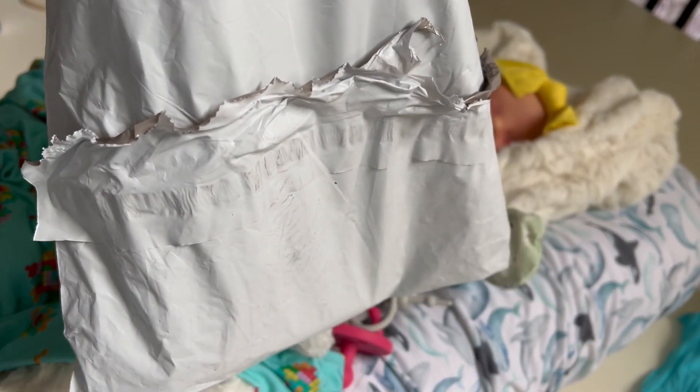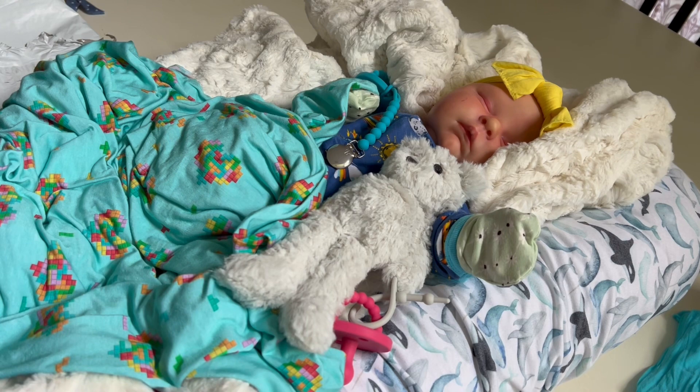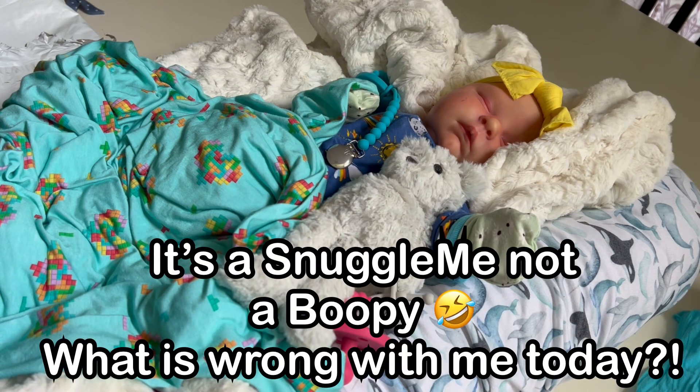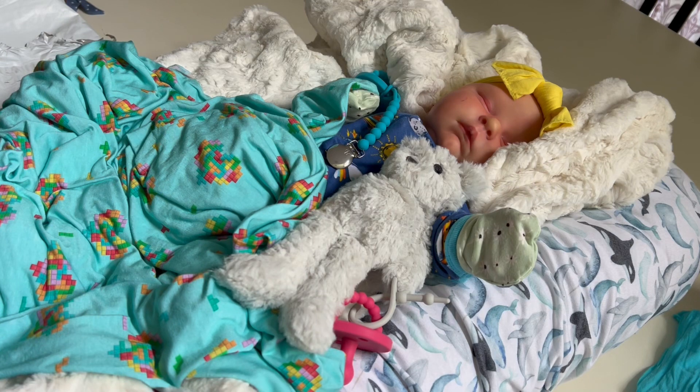I bought three sets — a girl set and two gender neutral sets. I want to go ahead and unbag them — whatever you want to call it — and then dress Nesta in one of them. Here's Nesta. I'm going to get her out of the boppy so she's not all snug in there, and then I'll come back and we're going to unbox and show you guys and put her in one of them.